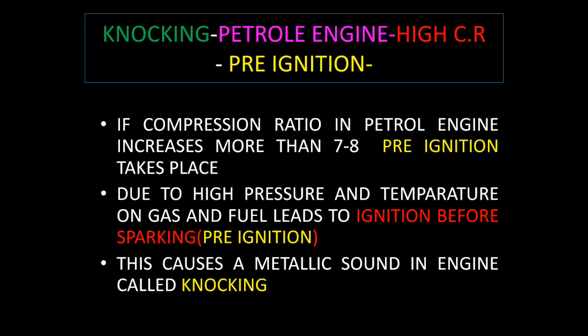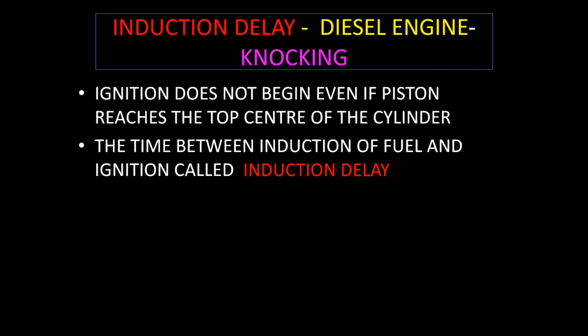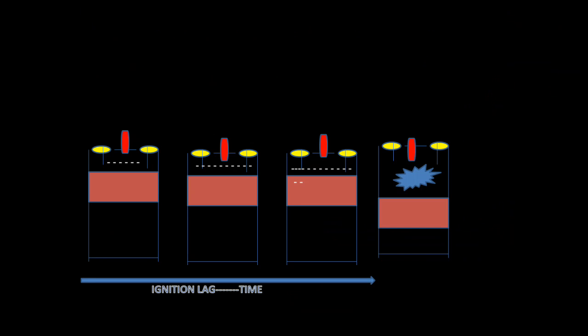In a diesel engine, knocking occurs due to ignition delay. Ignition does not begin even if the piston reaches the top center of the cylinder. The time between the induction of the fuel and ignition is called induction delay.